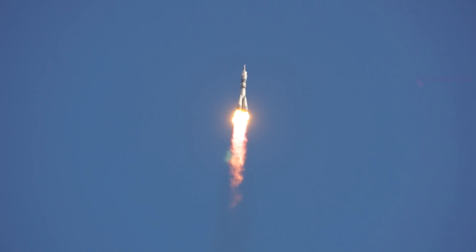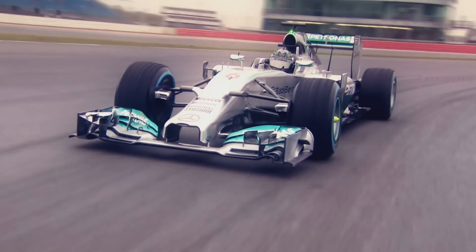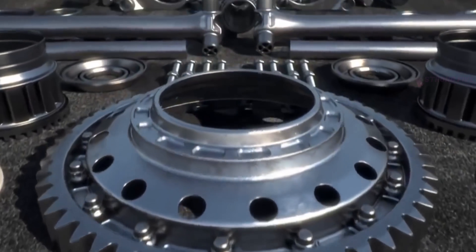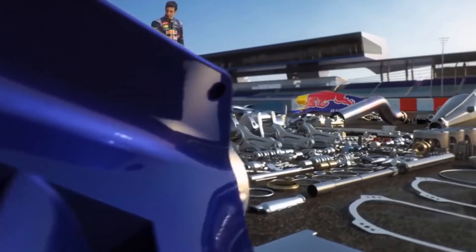In the circle of specialists, this unit was nicknamed the King Engine, and it is no coincidence that its power is comparable to that of a large power plant. It weighs just over 22,000 pounds, is 13 feet high, and 11.5 feet in diameter.